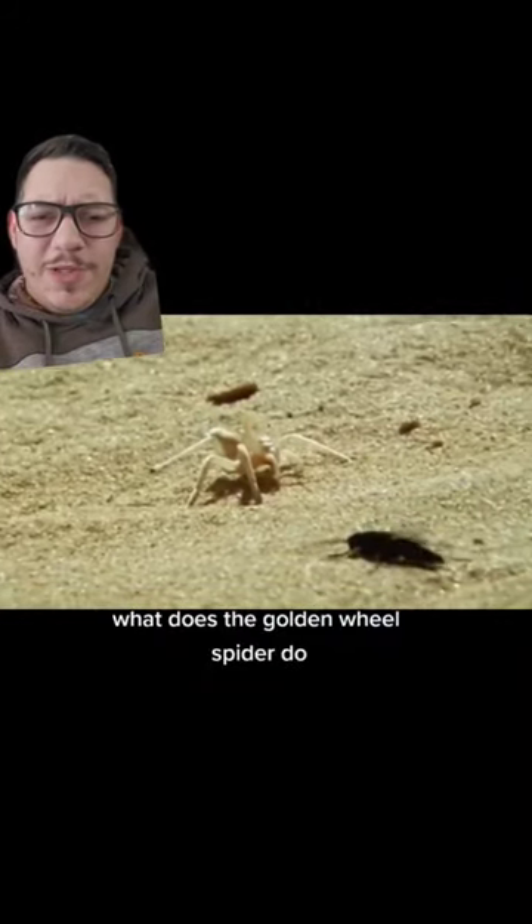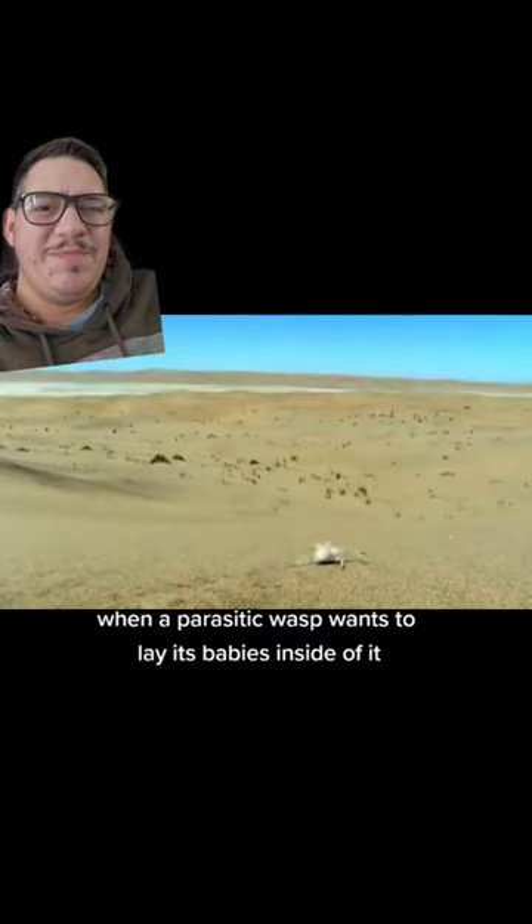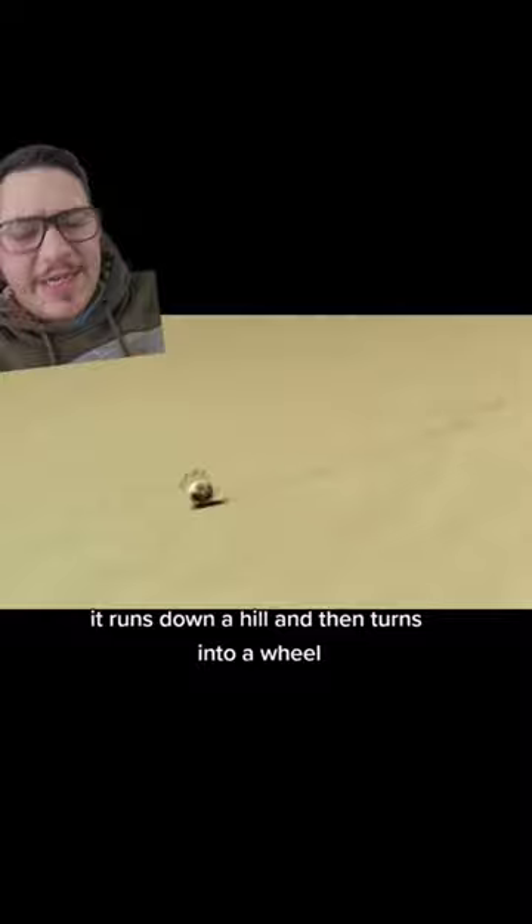What does the golden wheel spider do when a parasitic wasp wants to lay its babies inside of it? Well, it runs down a hill and then turns into a wheel. It just rolls down the hill.